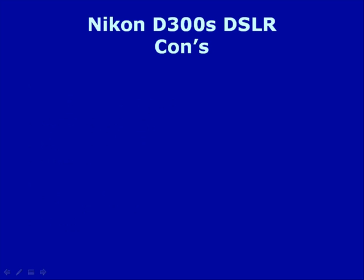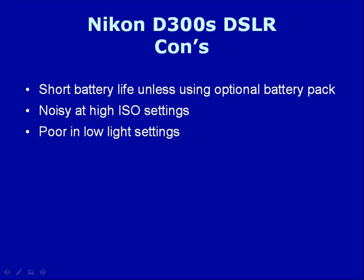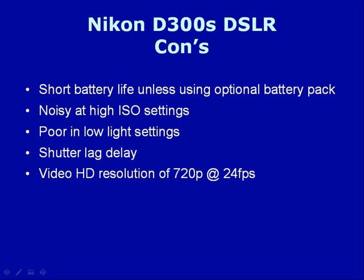The cons of this device: short battery life unless you're using the optional battery pack. It is noisy at high ISO settings, poor in low light settings, does have some shutter lag delay, and the video is presented at 720p at 24 frames per second.